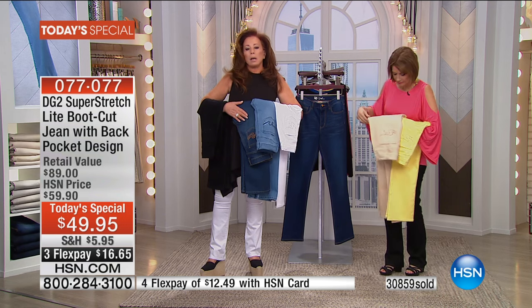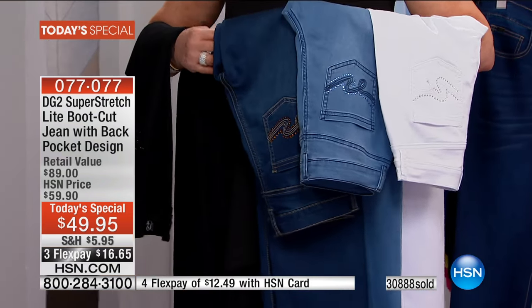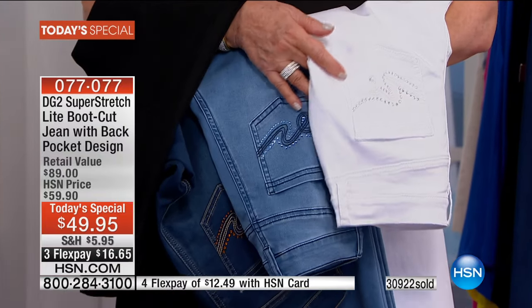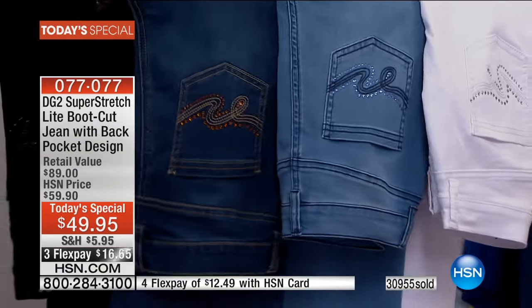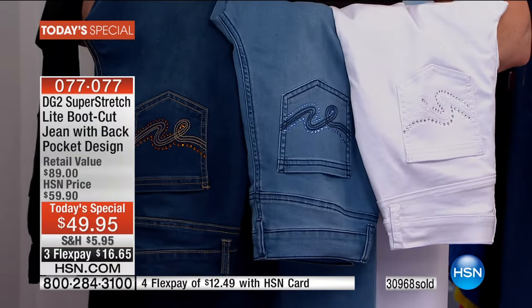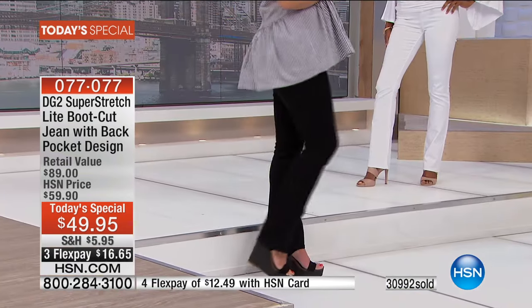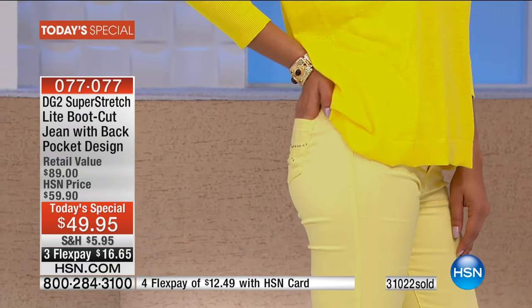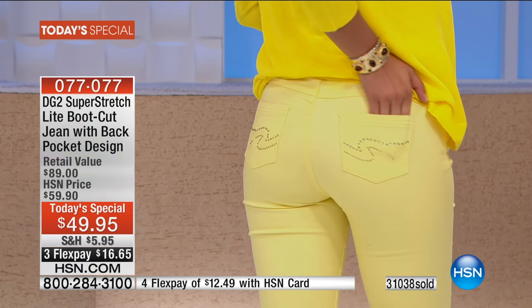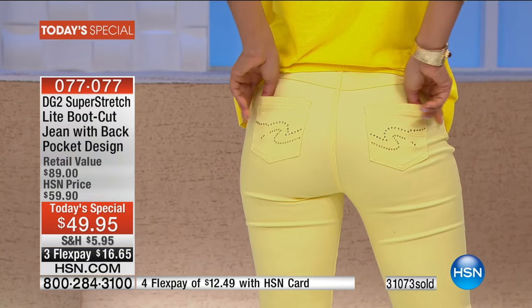We try very hard on a today's special value to give you just that. In this particular jean, in the world of fashion today, embellishment is up-and-coming and you are going to see more and more of it in every fashion magazine. Maybe you're a girl like me who loves fashion — and also comfort mixed with style. That is what DG2 is all about. Don't ever think we're giving you a trend and forgetting that you need the help: if you're 40 or over, or a baby boomer, DG2 gives you that support.